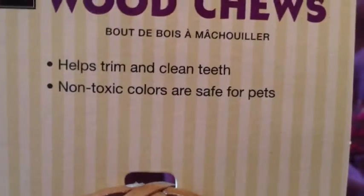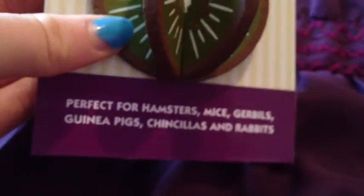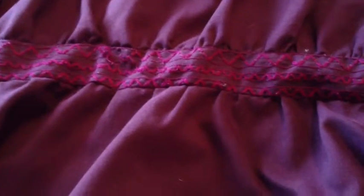The next thing I have is a Living World fruit wood juice. I thought you could only buy these in the UK, but apparently they were right there. They help trim and clean teeth, and they use non-toxic colors. It says it's perfect for hamsters, guinea pigs, and rabbits — I think it's a little small for rabbits. I'm going to give this one to one of the dwarfs as their own personal little toy. That was $2.49.